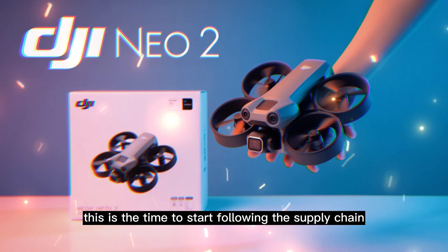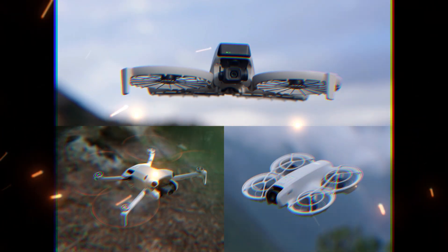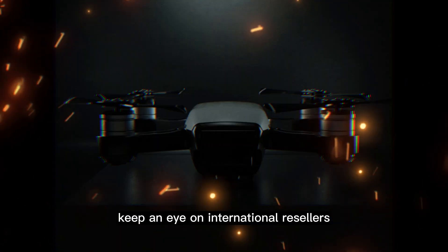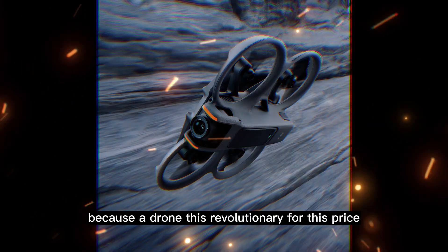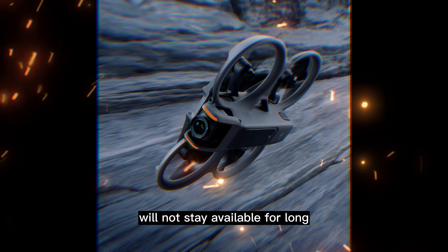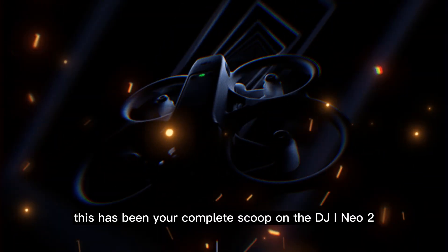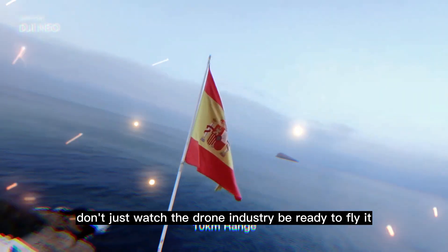If you are in the US, this is the time to start following the supply chain news very closely. Do not wait for a formal US announcement — keep an eye on international resellers who ship globally. Because a drone this revolutionary, for this price, will not stay available for long. This has been your complete scoop on the DJI NEO 2. Don't just watch the drone industry — be ready to fly it.